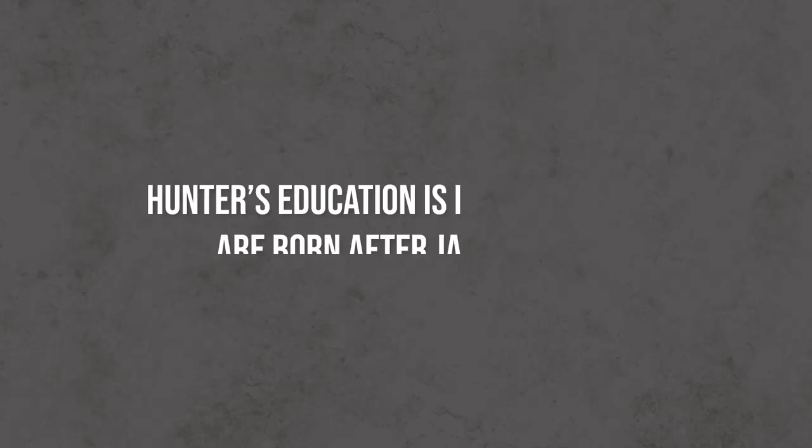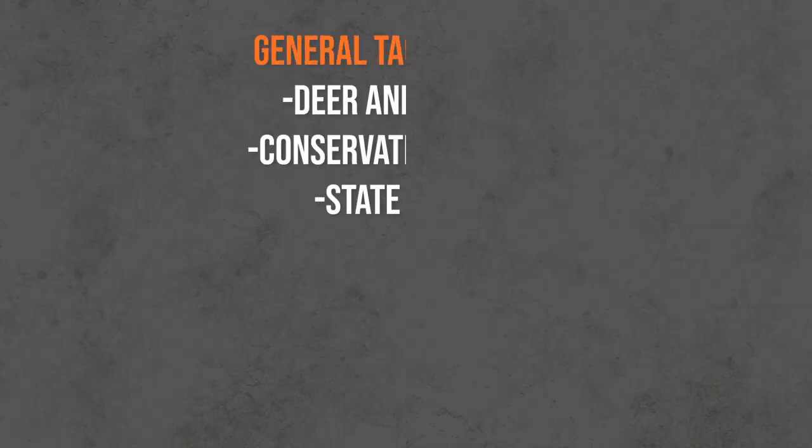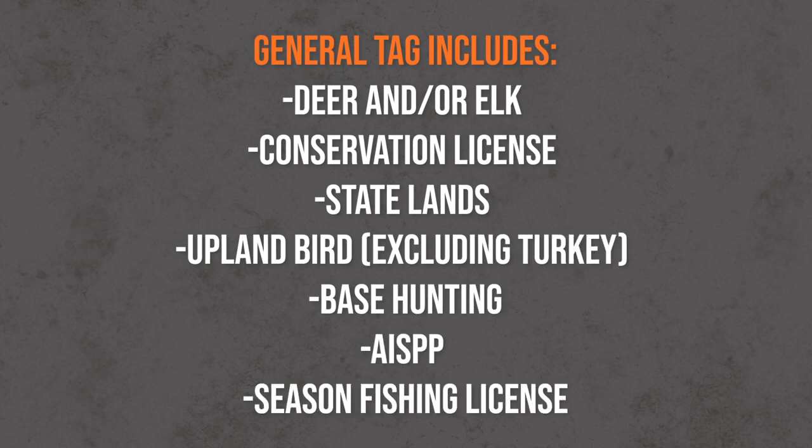If you're born after January 1st, 1985, you have to take a hunter education class. Most of you when you get this tag will also pick up a fishing license and an upland bird license, which includes a bunch of other things you can do while you're here.